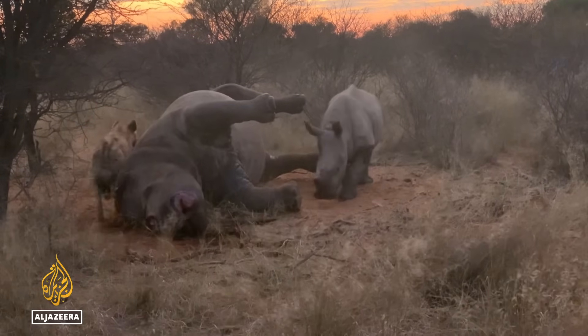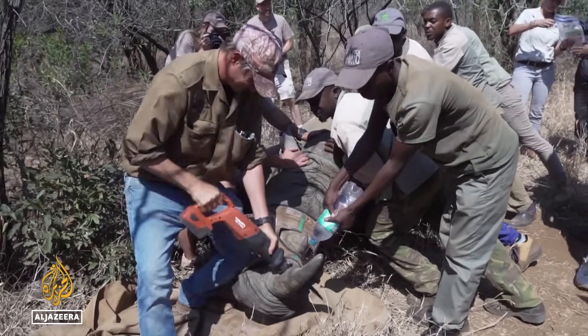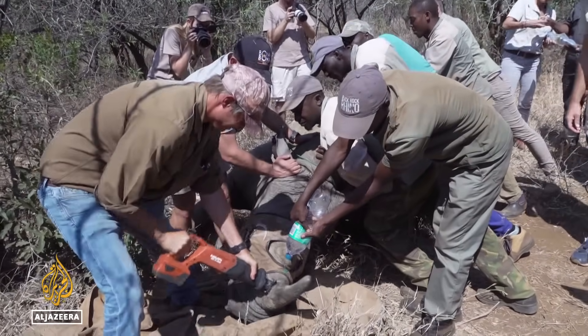By making the horns radioactive, we are devaluing those horns in the eyes of the poacher and the end users. No one wants a radioactive horn. Poaching is killing, on average, one rhino a day in South Africa. The horn is the prime target.